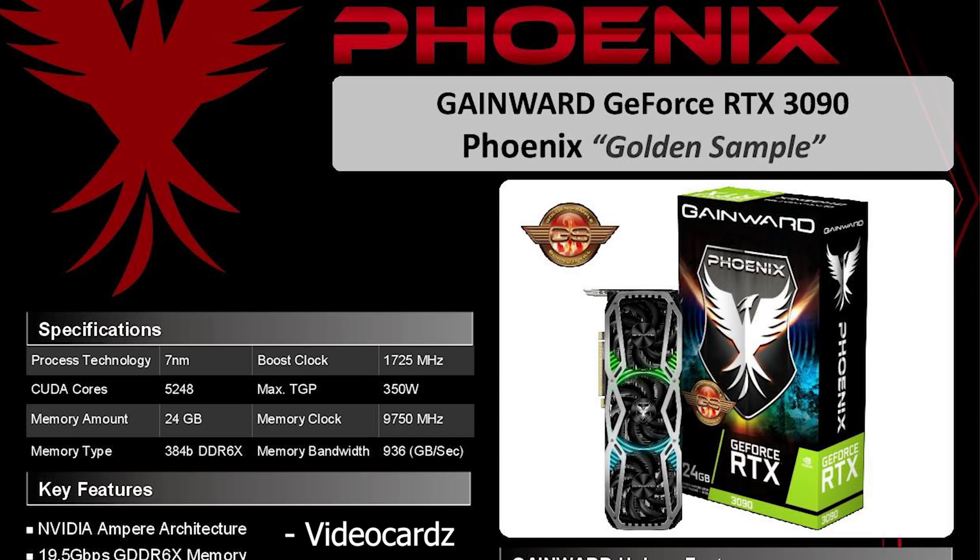They do have a Golden Sample version of the RTX 3090 as well, where again everything is identical except the boost clock has another 30 MHz bump. So once again, if you are into overclocking, getting the Golden Sample might be worth it.